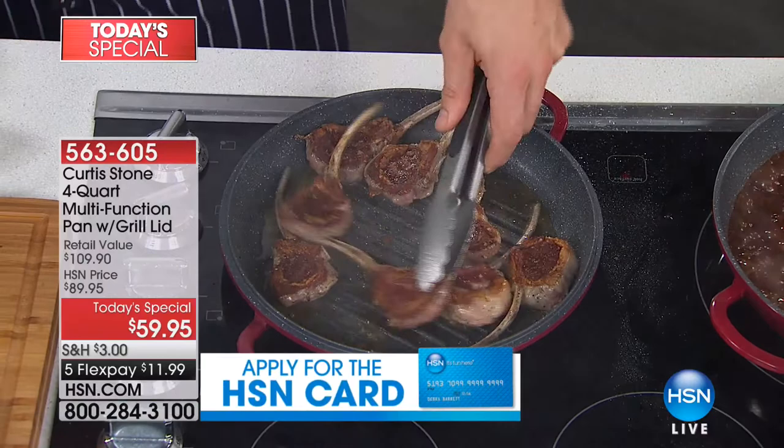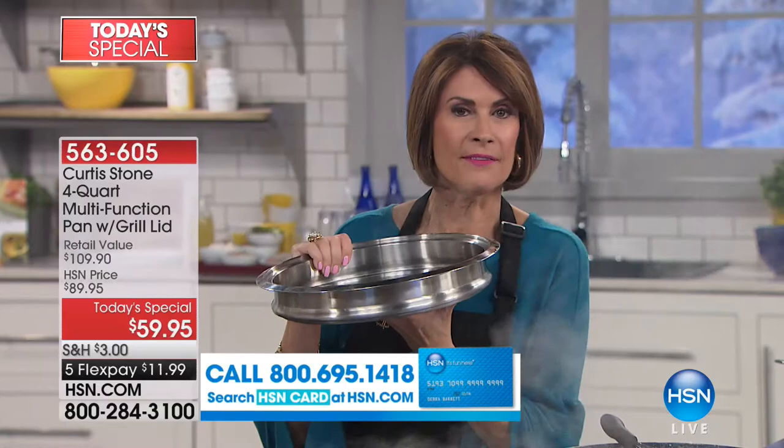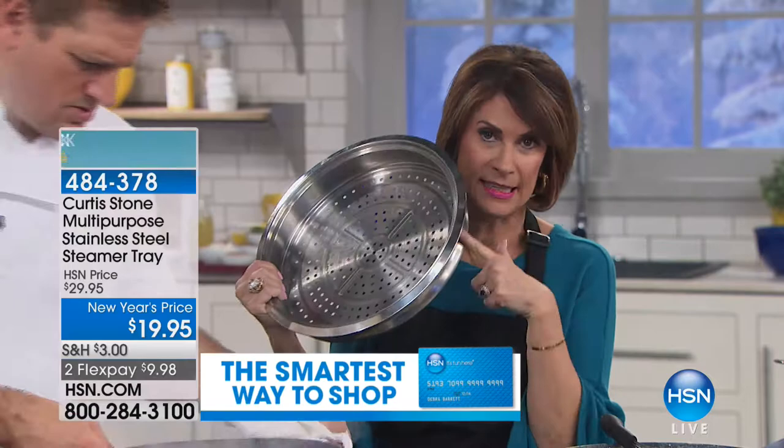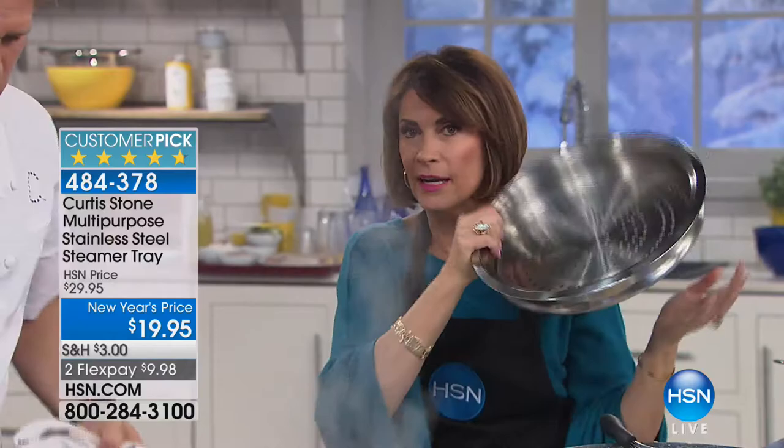By the way, the steamer is also available. This steamer insert is going nuts — about half of everyone is picking it up as well at $19.95, with already about 4,000 sold. We don't have much quantity left. You can stack them — as many layers as you want. DuraPan is also about healthy cooking, and the steamer works in conjunction with it perfectly.